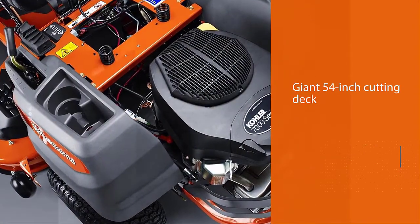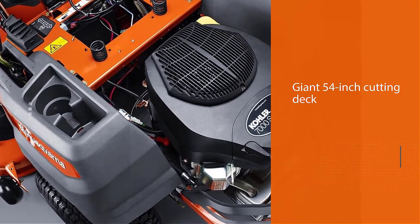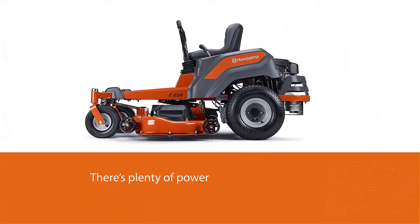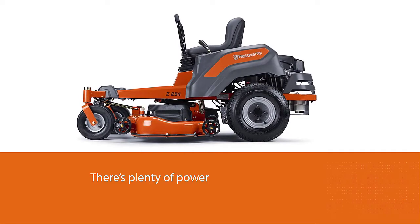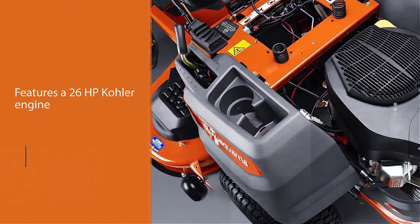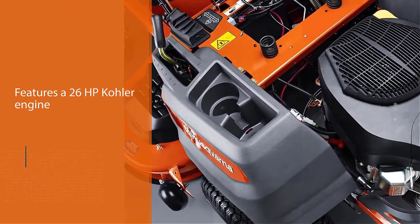The overall footprint of the Z254 is smaller than others in its class. Under the hood, there's plenty of power — this mower features a 26 HP Kohler engine that reaches an impressive maximum speed of 6.5 miles per hour. The powerful construction effectively makes it one of the best zero-turn riding lawn mowers available.